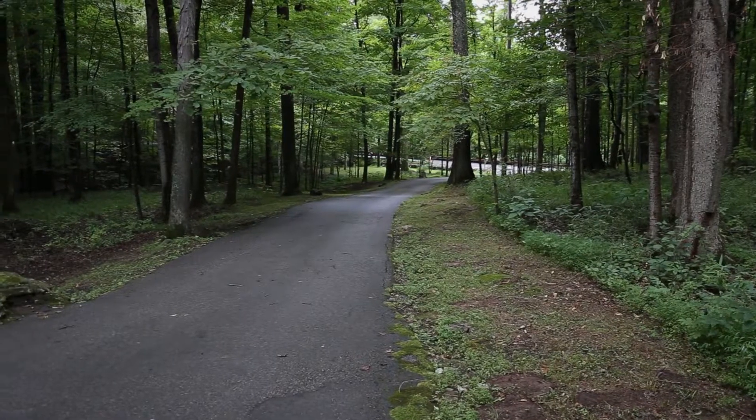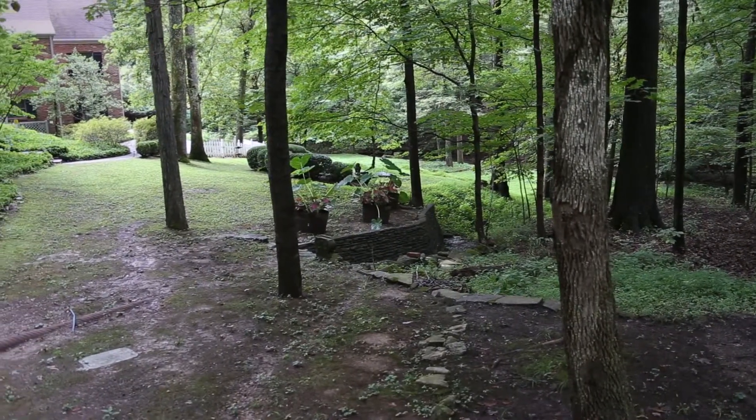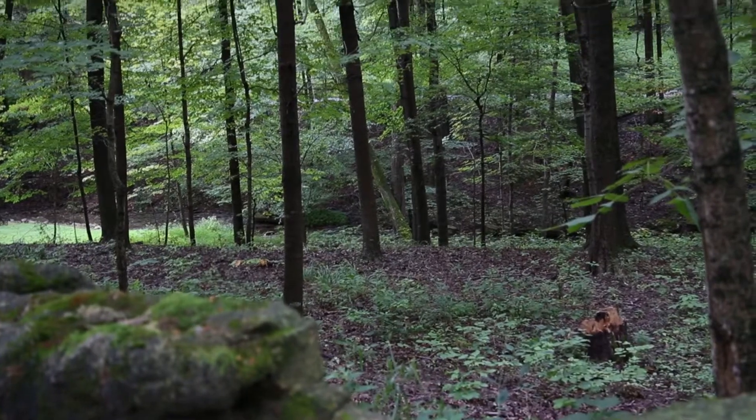One more point — the beautiful drive up to the house is stunning. It's very, very dreamy.